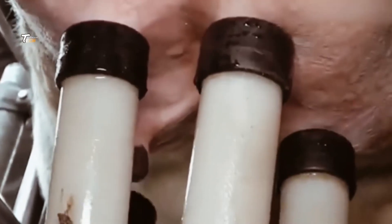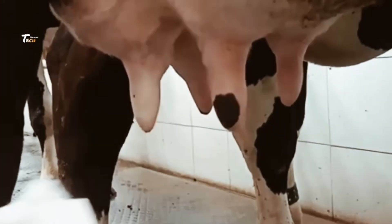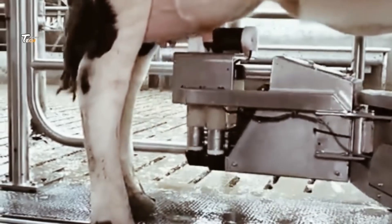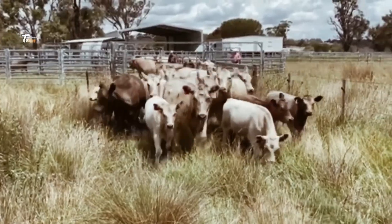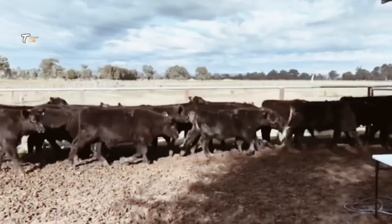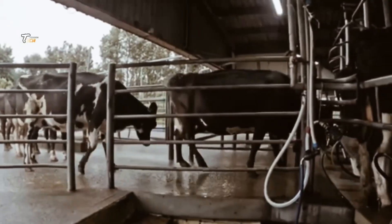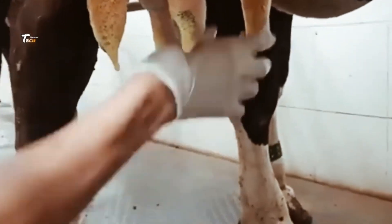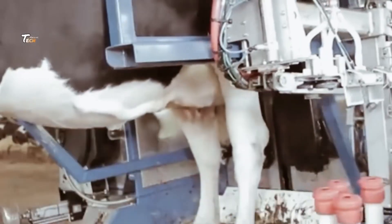Milk production happens in specialized areas known as milking parlors. One common system used in large farms is the rotary milking parlor. Cows step onto a rotating platform where milking machines are attached to their udders. The entire process is automated, allowing hundreds of cows to be milked efficiently.